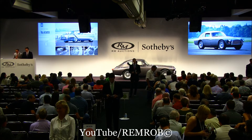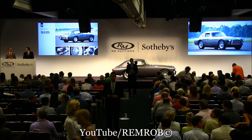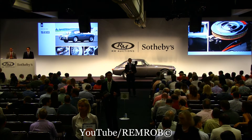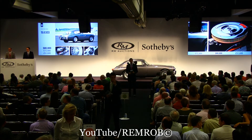Thank you very much, Alan. Telephones are coming through with Annette on this lot, ladies and gentlemen. Where do we want to start on this lot? Opening bid of $80,000 — anywhere in the room at $80,000. Thank you, Annette, on the telephone at $80,000.